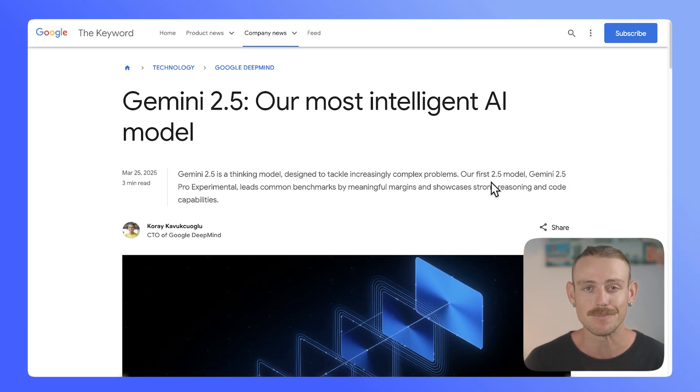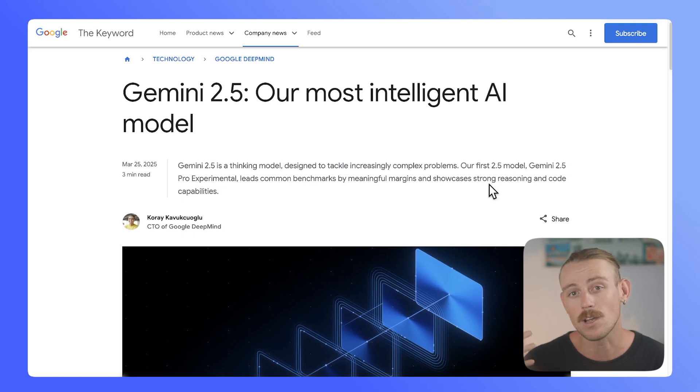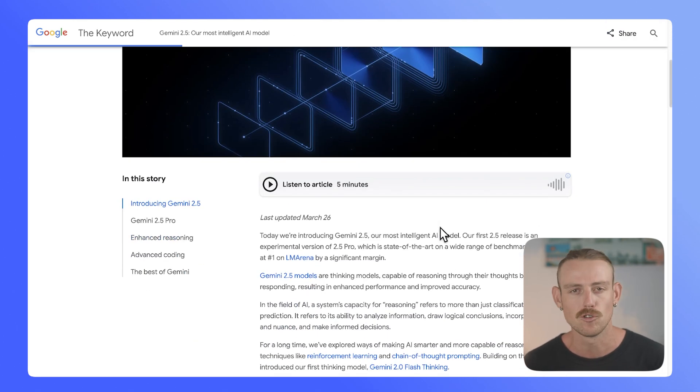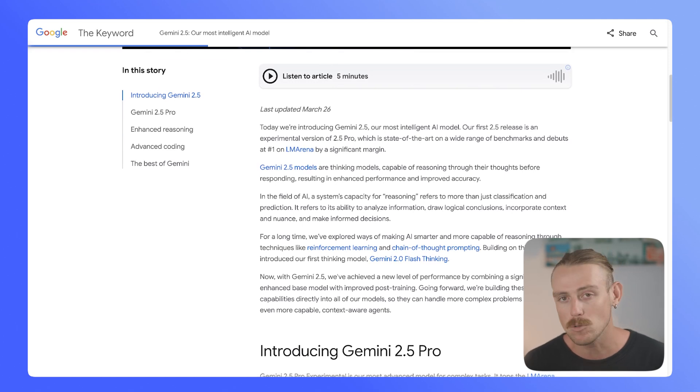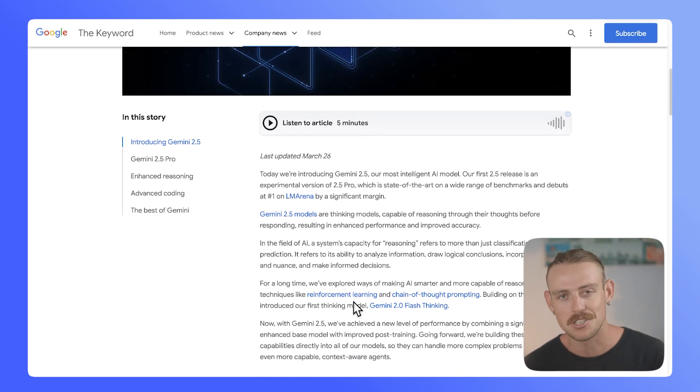Google states that Gemini 2.5 is the most intelligent model they have produced. We've currently got 2.5 Pro Experimental, and we're expecting to see a 2.5 Pro or similar model in the next coming months. As we scroll down, we notice the same three things are discussed: enhanced reasoning capabilities, improvements over Gemini 2.0; proficiency in coding, which we will test to see how well it actually performs; and multimodal capabilities — so it's now producing not just text, but media, video, images, and code. Rather than just talking about Gemini 2.5 Pro, let's actually look at it in action.